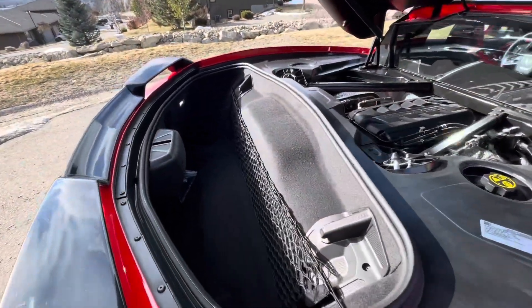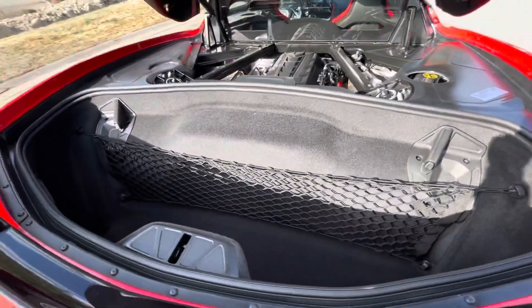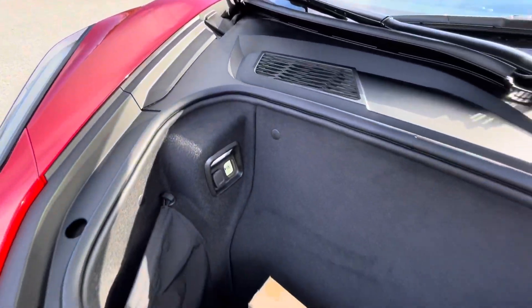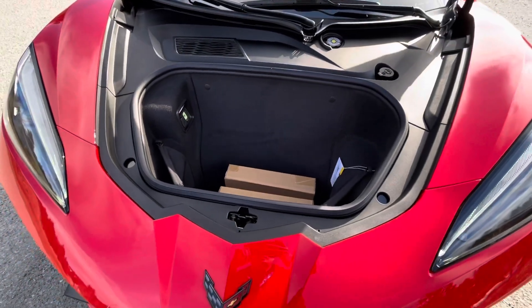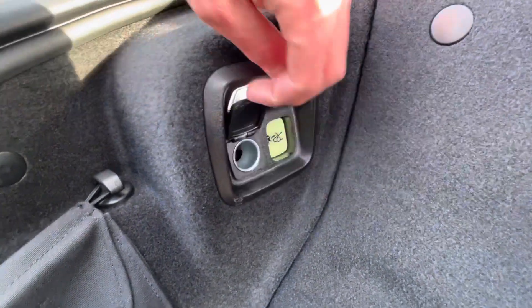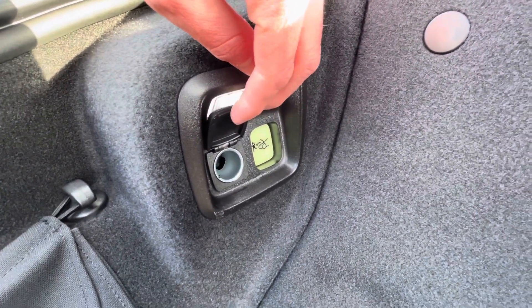You also have trunk space big enough to fit a golf bag in the back here. Coming up front you do have a nice little trunk space here as well — it is fairly deep. On the left you do have some lighting and a power input here.